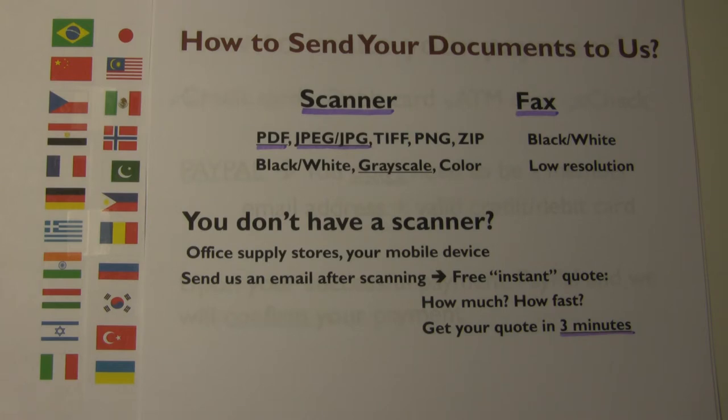Please note that most fax copies are in black and white at a very low resolution, so fine prints, small letters, and handwritten information may not be readable when faxed. Once you send us a copy of your document, you will receive our free quote by email within three minutes — you will know our fee and the time to complete your translation. We complete most translations within 24 hours.